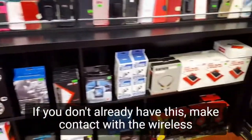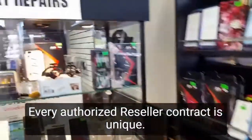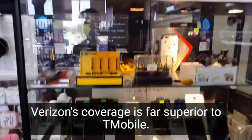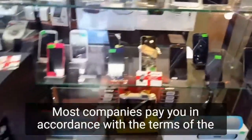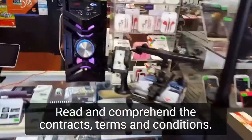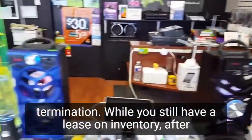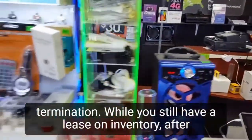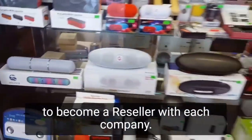Make contact with the wireless companies whose products you want to sell. Every authorized reseller contract is unique. Most companies pay you in accordance with the terms of the activation contract. Read and comprehend the contract's terms and conditions. Failure to follow the terms of the contract may result in termination while you still have a lease and inventory. After you've decided on which carriers to offer, formally apply to become a reseller with each company.